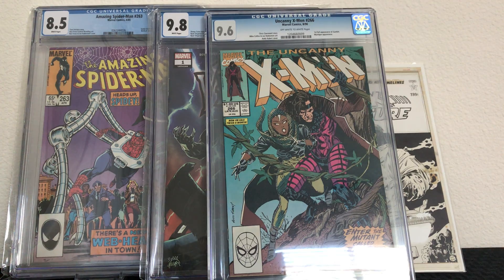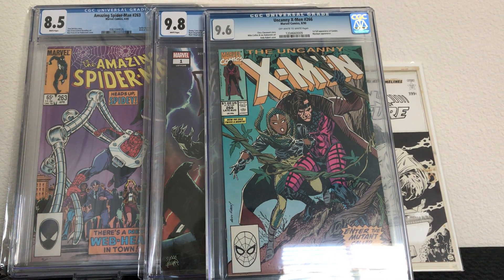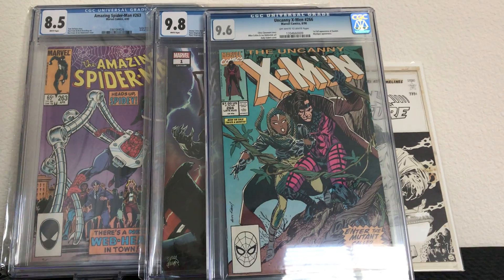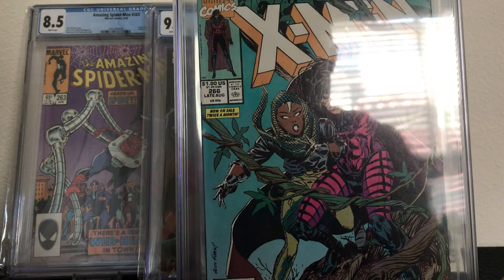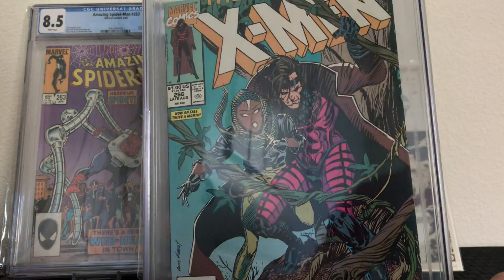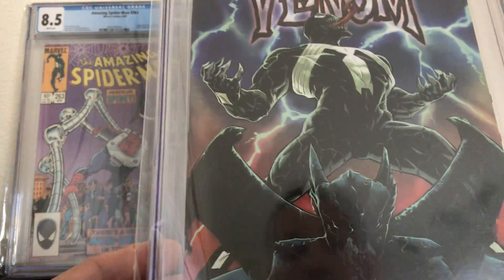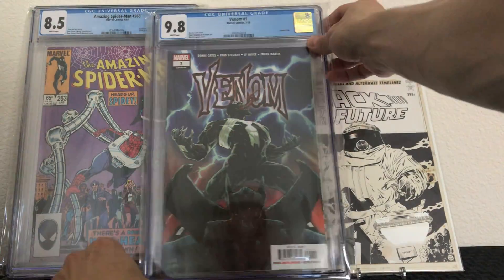With future projections, there are rumors of Gambit getting his own show on Disney Plus down the road, which could make this book go up in value. X-Men books have been going up quite a bit over the years and are starting to creep up, so I figured I'd grab one before they got too expensive. And the Venom number one — I grabbed it because the cover is really nice and the new Venom line has been pretty popular.